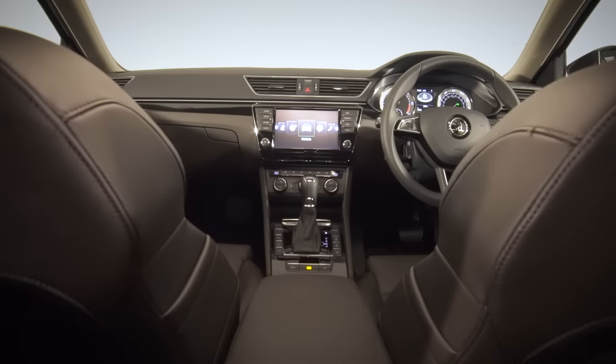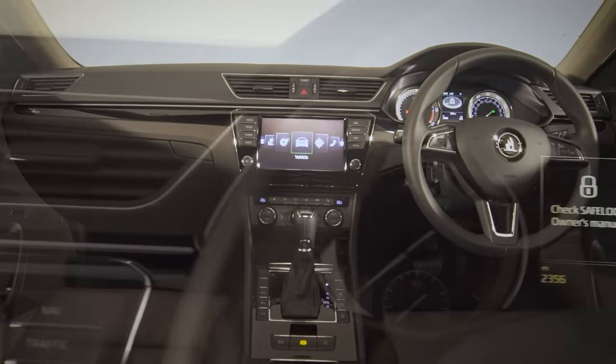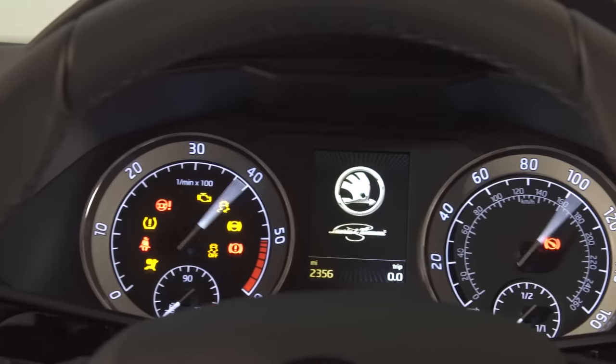All of these systems make sure your hands are on the wheel for the maximum amount of time, making driving easier, safer and more pleasurable.